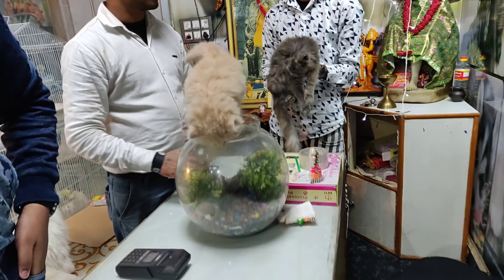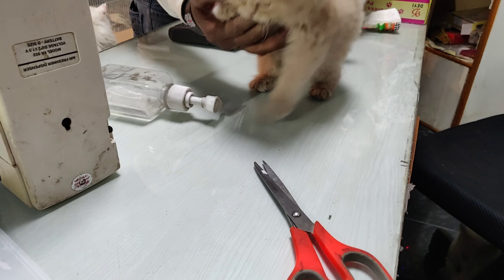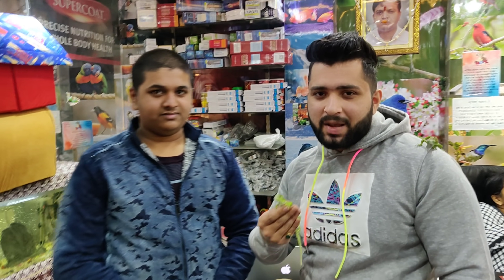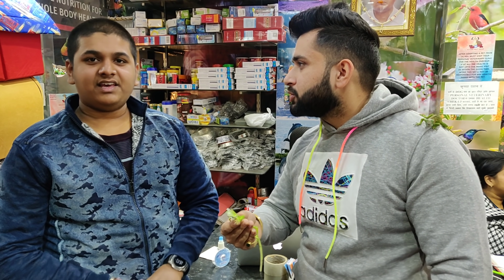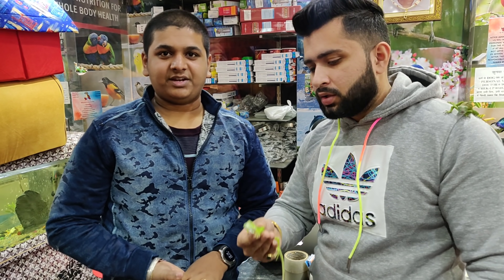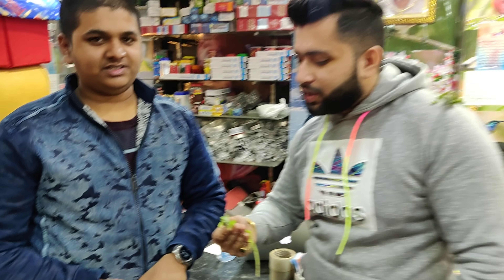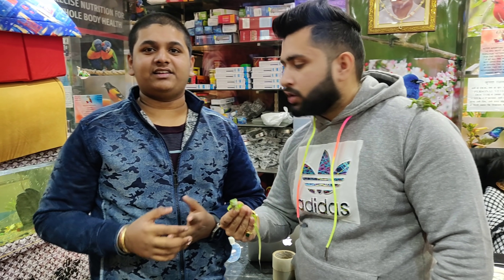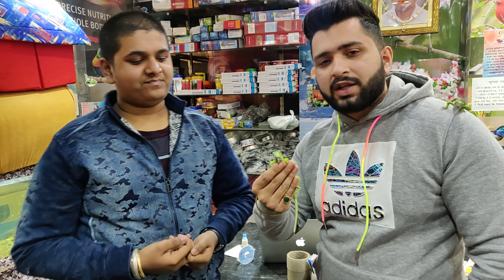Now I am going to show you some reptiles and rodents. Let's go to reptiles. We have come to our reptiles section. What is the breed and species? These are the original green iguanas. They look good and they are pets — completely safe. Some people ask if they are risky or dangerous, but they are not dangerous at all; they can be kept as family pets.